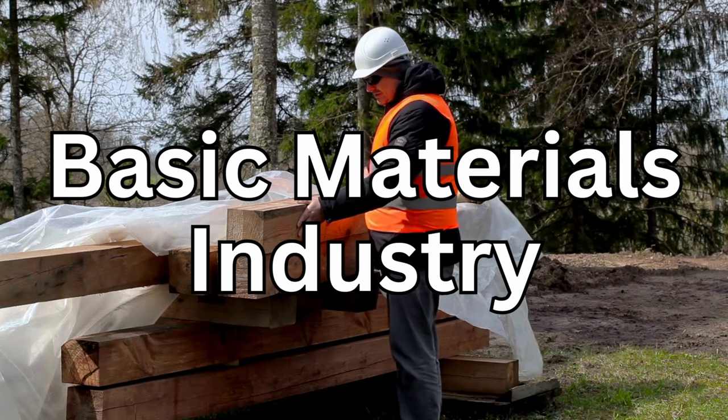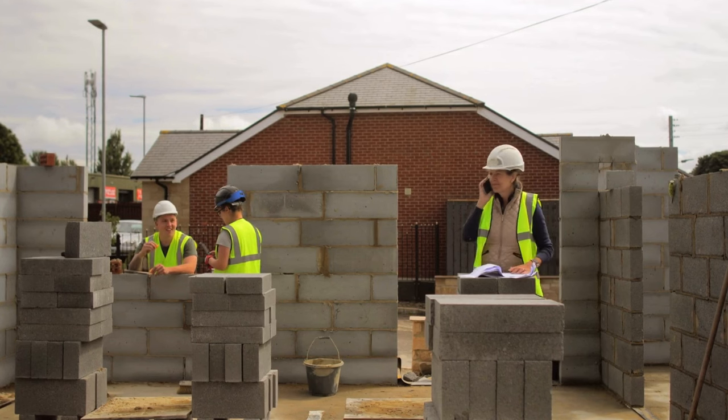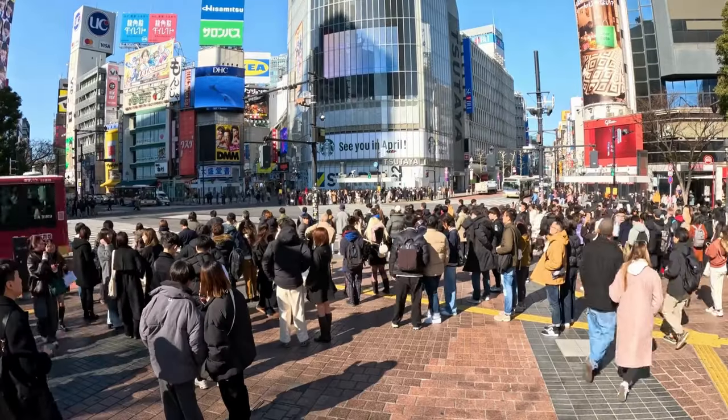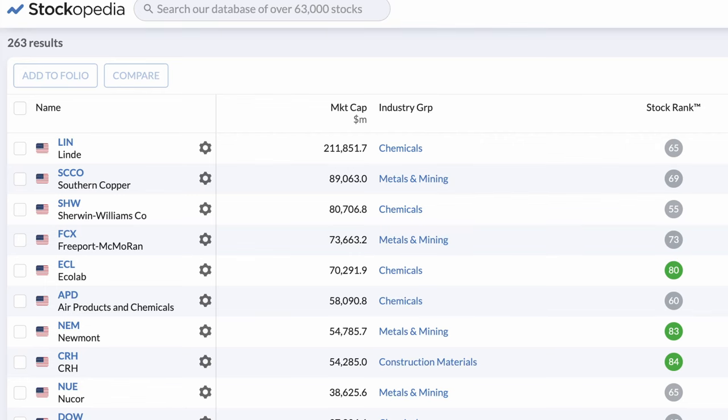Second up, we have the basic materials sector. In its simplest form, materials refers to any business engaged in the discovery, development, and processing of raw materials. This includes the producers of chemicals, metals, paper, packaging, and construction materials. This sector is highly global and the success of the sector is highly based on the state of the economy. During an economic boom, there is a greater amount of economic activity related to the manufacturing and selling of goods. The basic materials sector is a derived demand of this growth, providing many of the essential production inputs. Roughly 4%, or 263, of the 6,000 publicly traded stocks in America can be found in this industry. The larger names here are relatively unknown outside of the manufacturing sector.